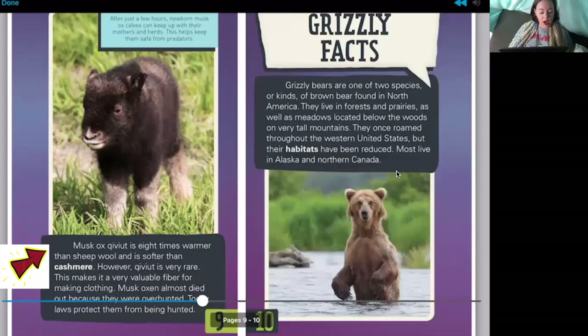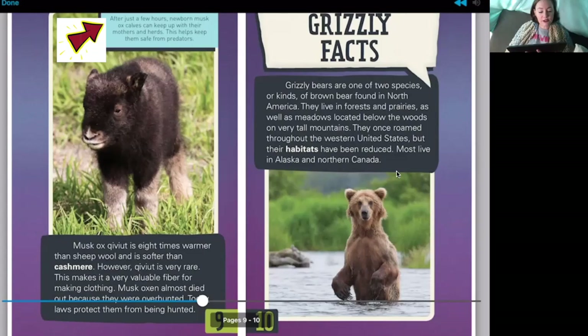Look at the baby musk ox! Kieviet is eight times warmer than sheep wool and softer than cashmere. However, kieviet is very rare, making it a very valuable fiber for clothing. Musk oxen almost died out because they were over-hunted. Today, laws protect them from being hunted. The caption reads: after just a few hours, newborn musk ox calves can keep up with their mothers and herds — this helps keep them safe from predators. They get pretty fast quickly after they're born!